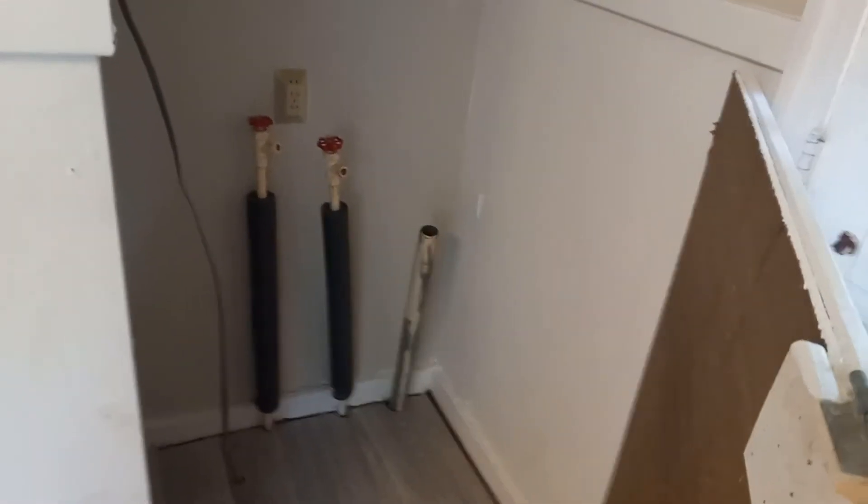There's a spot for the dryer, and right in here is a spot for the washer. Washer-dryer hookups inside, and stay out on the porch.